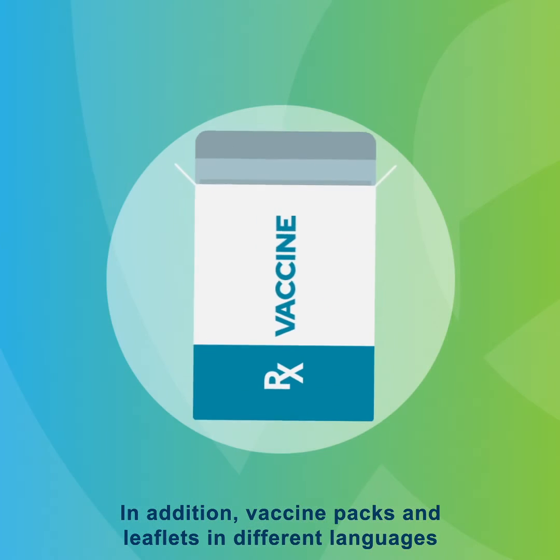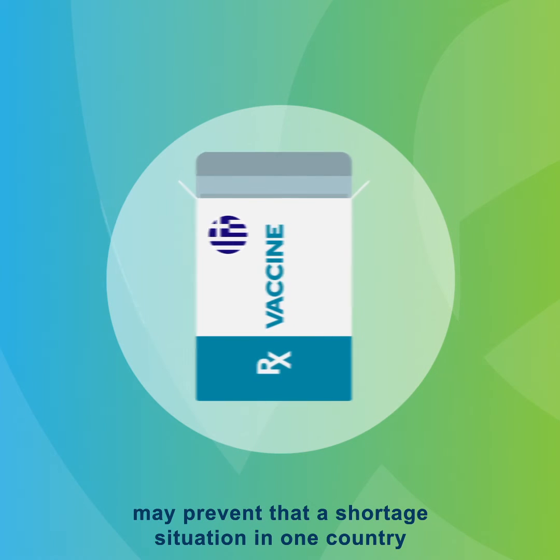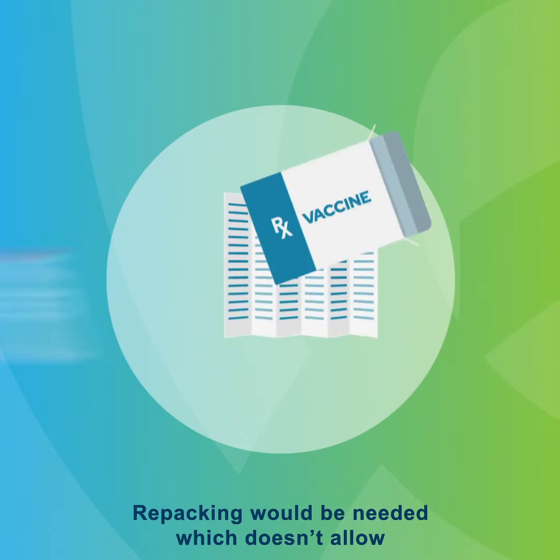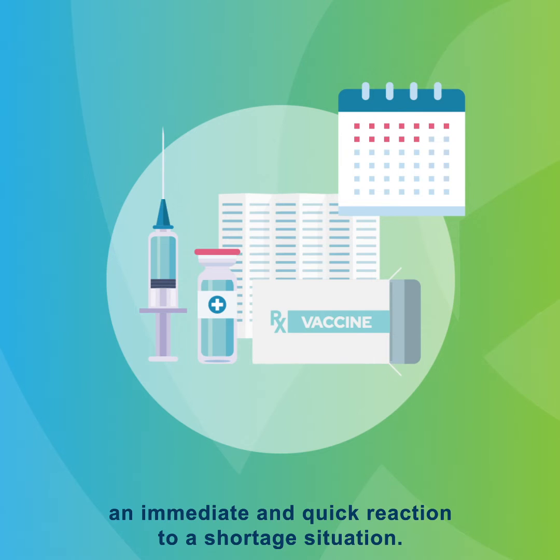In addition, vaccine packs and leaflets in different languages may prevent that a shortage situation in one country can immediately be solved by temporarily using supply produced for another country. Repacking would be needed, which doesn't allow an immediate and quick reaction to a shortage situation.